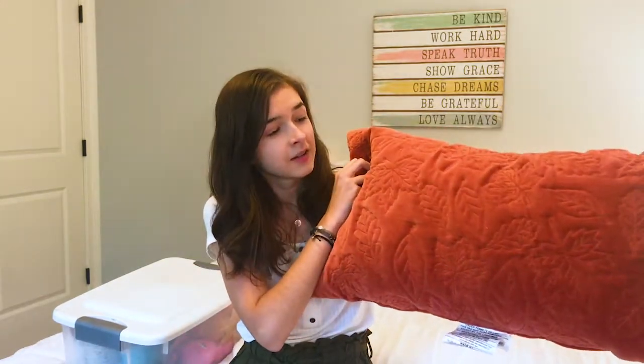We're just gonna go through all of the decorations that I have so that we can just get a picture of everything. The first thing we've got is a nice leaf pillow that I got at Target a few years ago.